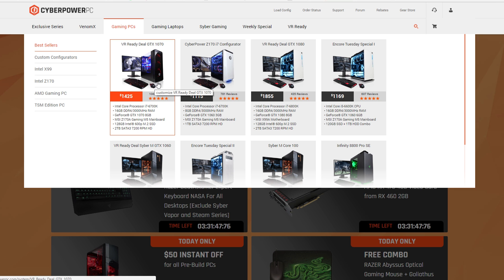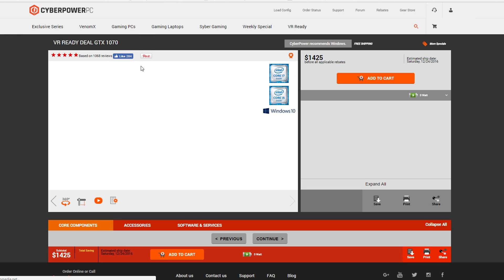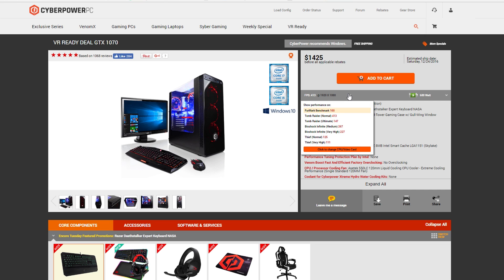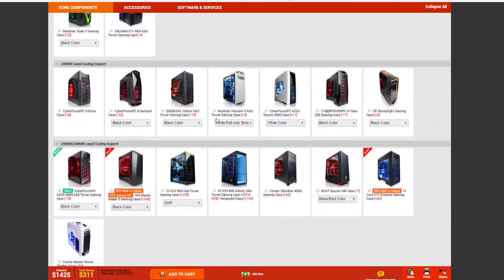They do have pre-built PCs you can buy, but I like to customize and choose the parts going into the machine, and then they'll put it together for me. I started off looking at a pre-built VR-ready GTX 1070 build as a template, though I plan on putting a 1080 in it. On the right you can see a summary showing average frames per second. Also, CyberPower usually gives you a lot of free stuff on this site — right now they're offering a free Razer keyboard, a free gaming headset, and a free mouse pad.